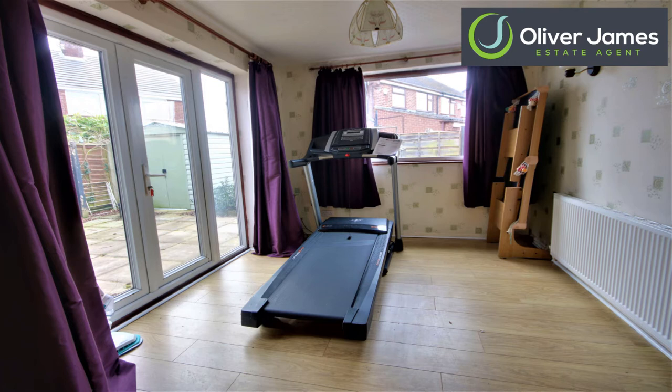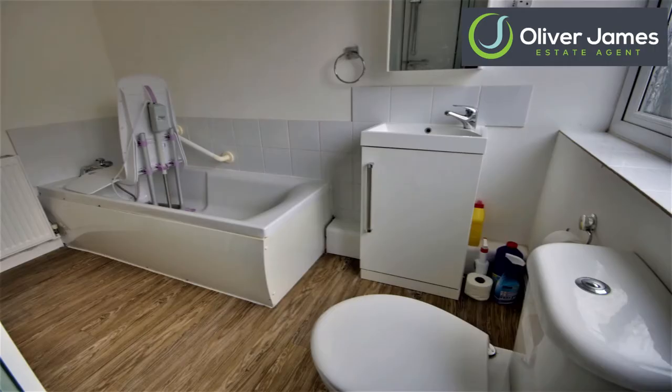Into the downstairs fourth bedroom now with laminate flooring. Plenty of room for beds and wardrobes, side units, things like that. Just off this room there is a bathroom with a four-piece suite, so it's not just an ensuite — it's a proper bathroom.